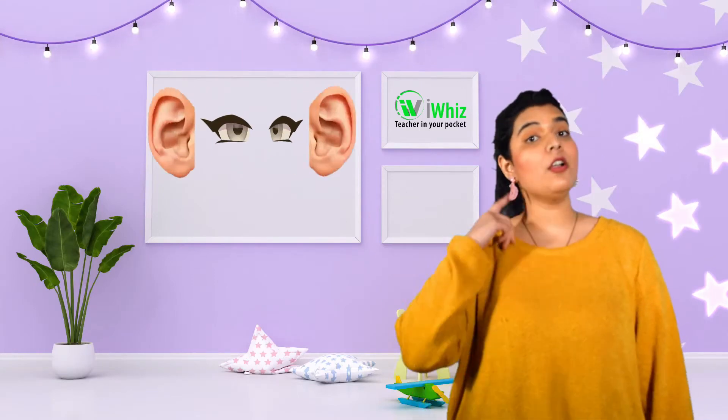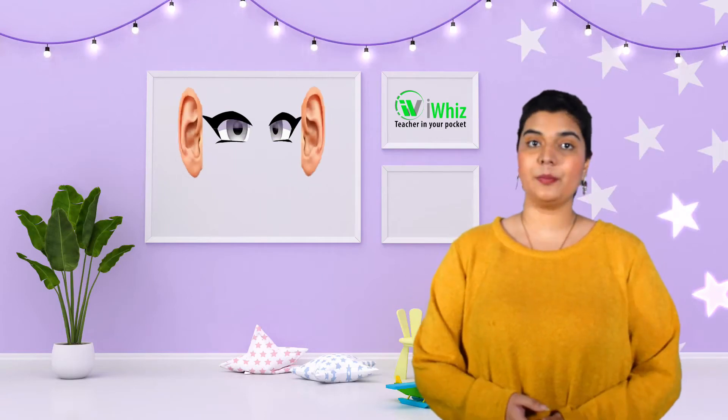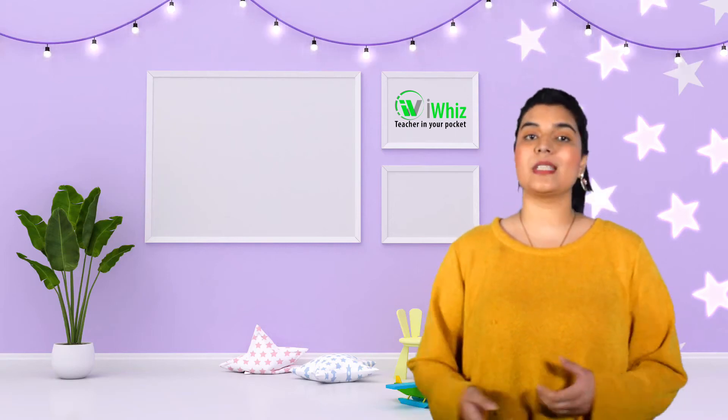Senses are things that help you take in and recognise things around you. For example, you are watching me and you are using a sense. You are listening to me. You are using a sense to understand and take in this media. You are able to touch your screen. You are able to touch your remote. You are using senses.